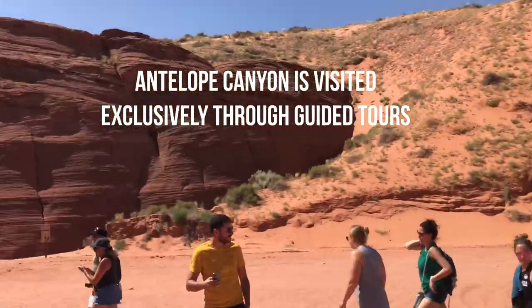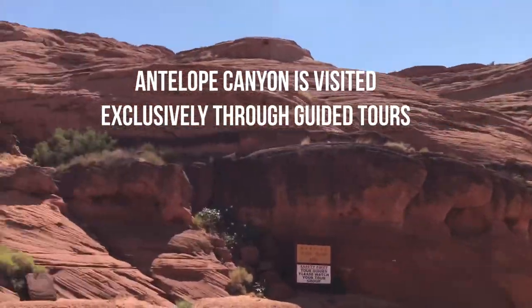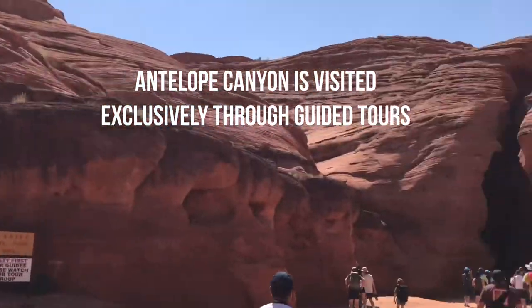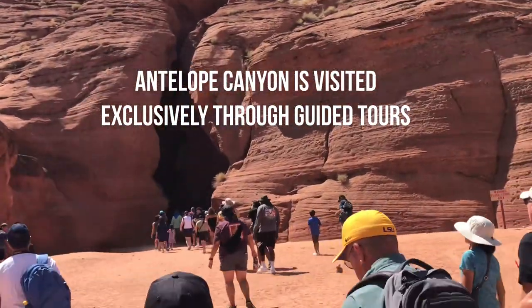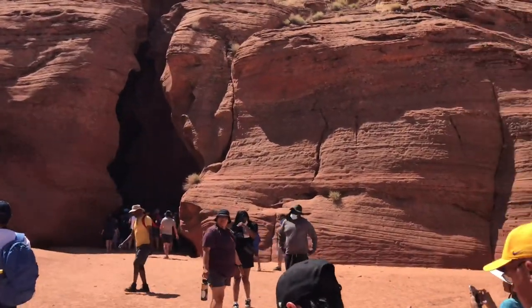Antelope Canyon is visited exclusively through guided tours and it is not possible to enter the area without one. One reason is because of the large crowds, and another reason is due to safety, because rains during monsoon season can quickly flood it.